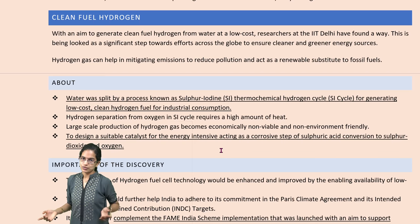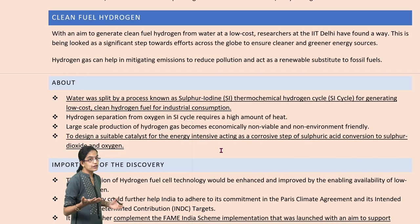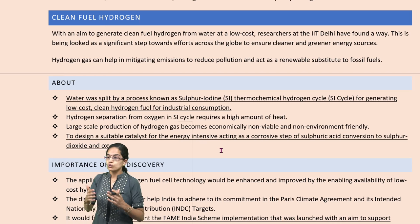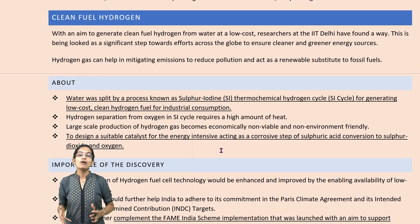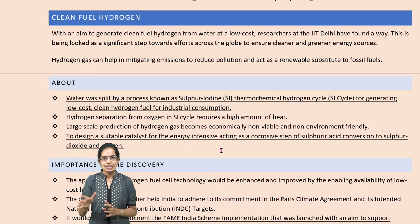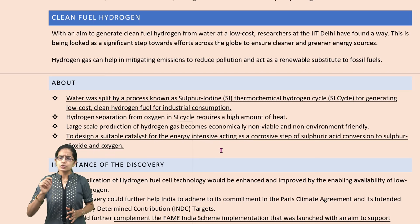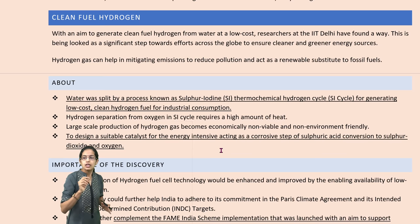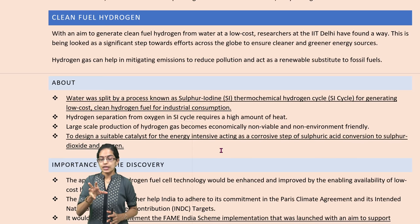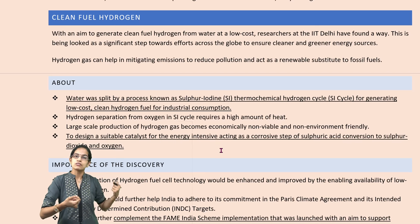The next is clean fuel hydrogen. If we are able to derive hydrogen as a fuel, it is very attractive because we have a huge amount of hydrogen present. But how to extract hydrogen? Recently we have devised a method where the sulfur iodine thermochemical hydrogen cycle, known as the SI cycle, can be done, but it requires a high amount of heat to separate hydrogen from oxygen, as we are trying to derive hydrogen from water molecules.